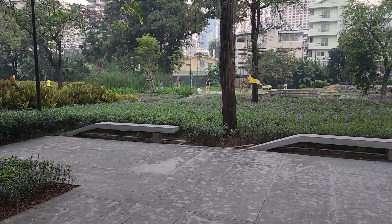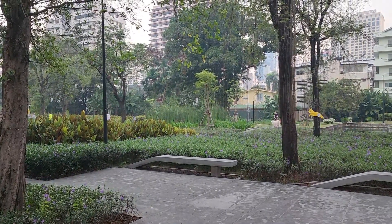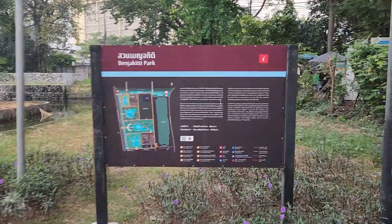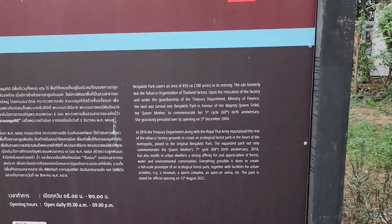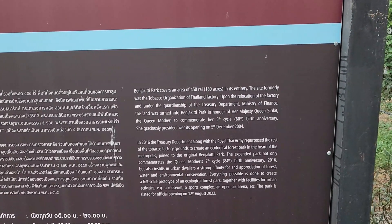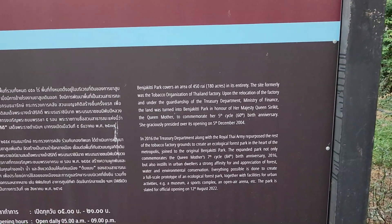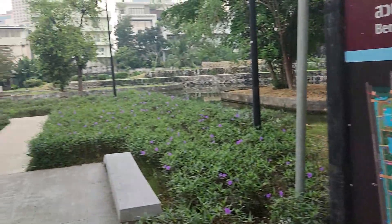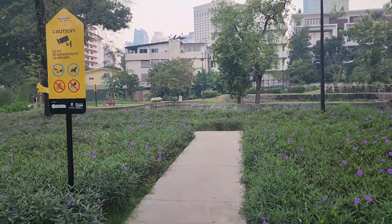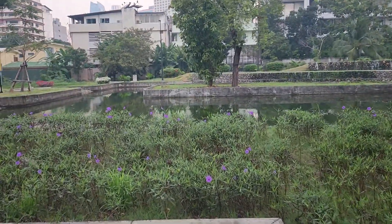Bangkok is not super dog-friendly in the parks. Benjasiri Park over in Prompong just allows guide dogs only. Here in the dog park, I think you still need to keep your dog on a leash. When I think dog park in California, it's just a place to let the dogs run free. Let me double-check the rules here. This sign explains the park: Benjasiri is 180 acres. The Queen Mother graciously presided over its opening on 5 December 2004. In 2016, the Treasury Department, along with the Rail-Thai Army, repurposed the rest of the tobacco factory grounds to create an ecological forest park in the heart of the metropolis.